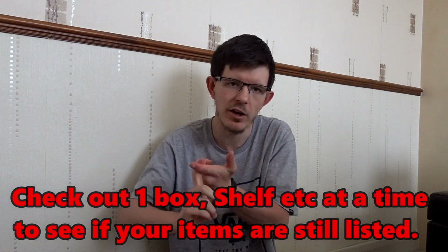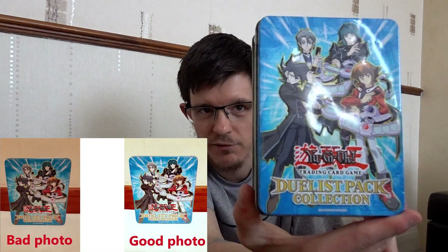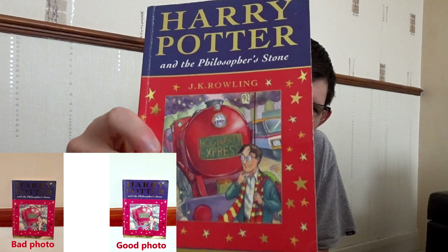So it's worth checking each box at a time, or one bag at a time, or one shelf unit at a time — checking all the items there: are they listed, do the listings have good clear precise photos, are the descriptions and titles making them stand out? For example, I've got this Jewelist Pack collection empty box, been sat around for two years and the photos were awful. And for this JK Rowling item — a couple of years old — I've got it on its own for about a tenner.